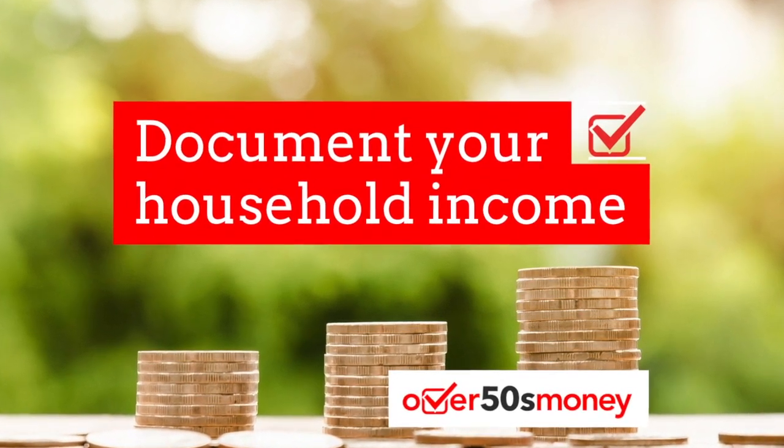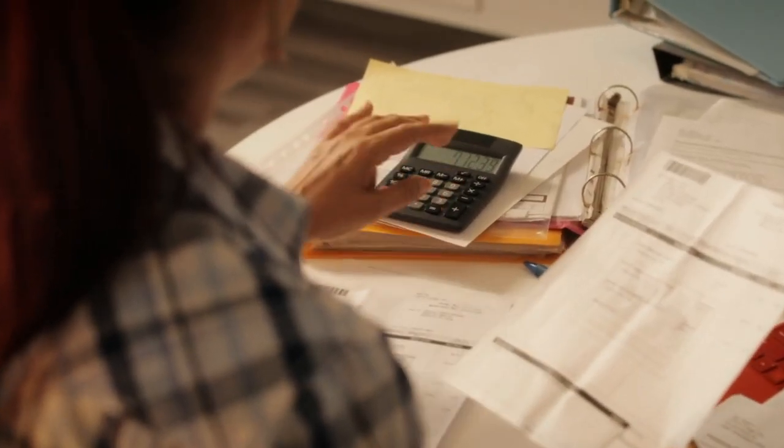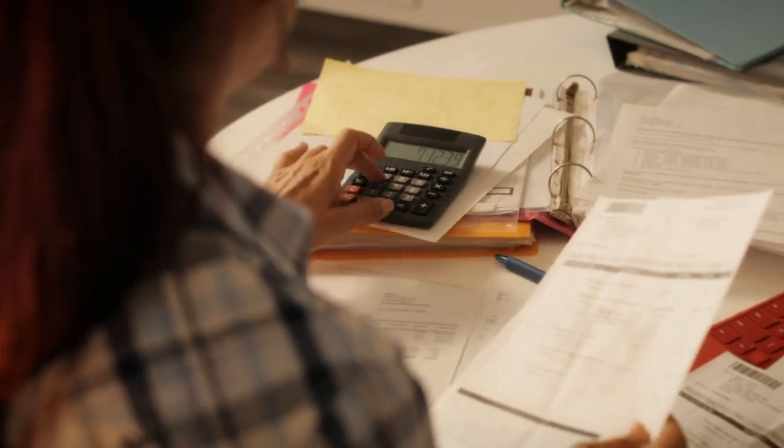You need to pull everything together — things like your salary, bonus, pensions, dividends, income from any property rentals that you have, and savings interest.